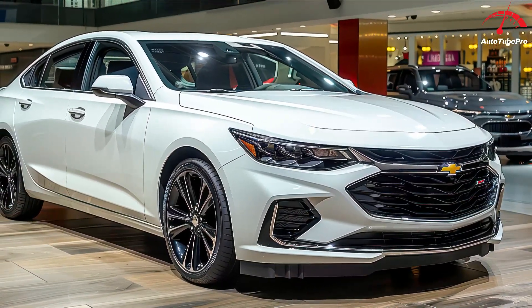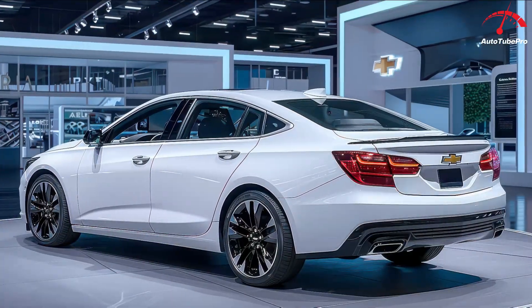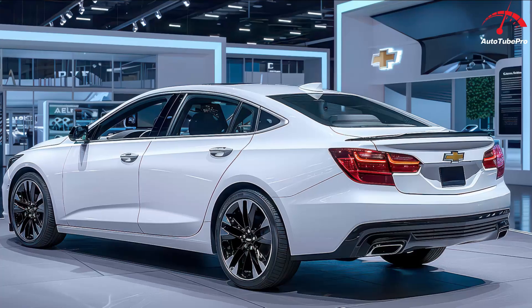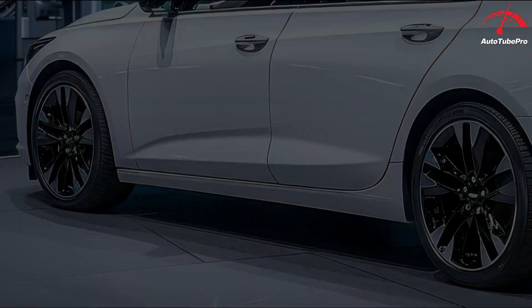These prices still make the Malibu more affordable than mid-size competitors like the Honda Accord, Hyundai Sonata, Nissan Altima, and Toyota Camry, though Chevy's lack of updates makes it an affordable and inoffensive choice. Looking at what's new for next year, the changes are minimal.